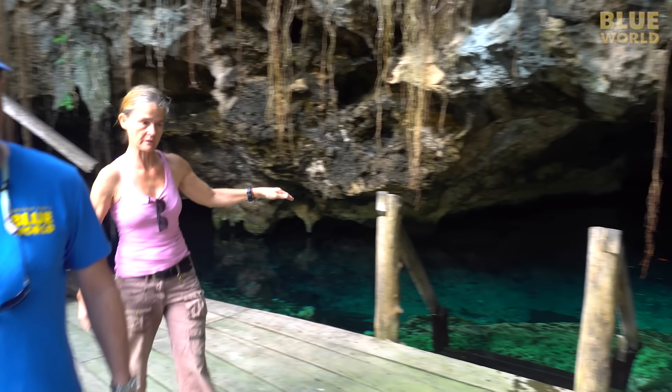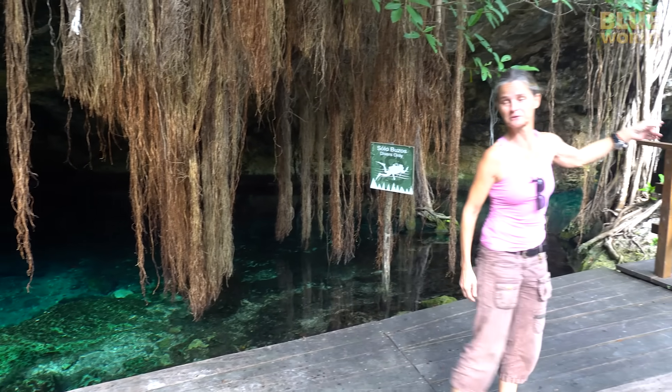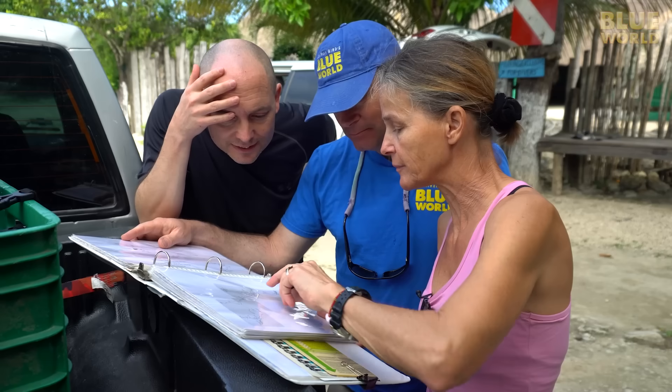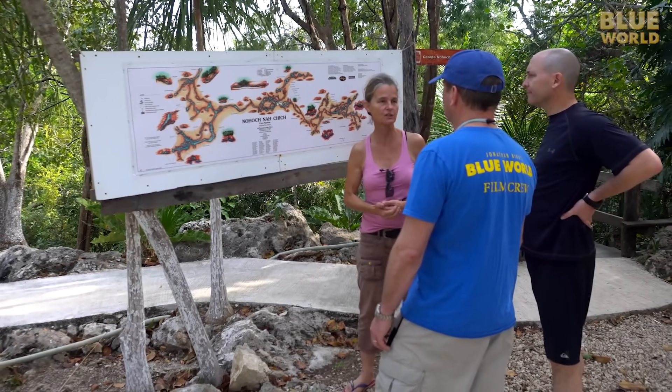Cenote Nahoch is right in the center of the whole thing, and we are definitely not going to see much of this huge system in one dive. Christine walks us through the facilities, then we review the dive plan. A little Mayan lesson: Nahoch na Cheech means giant birdcage.